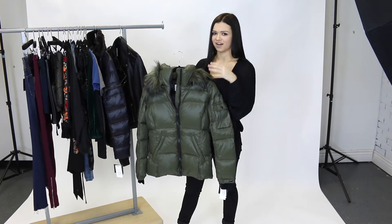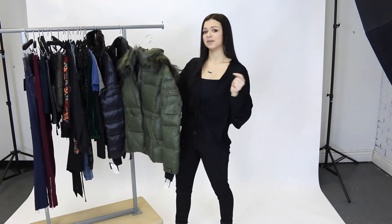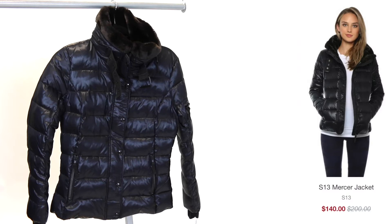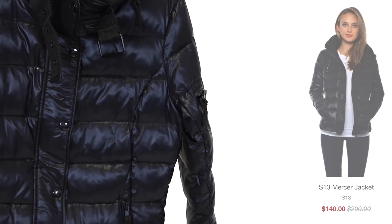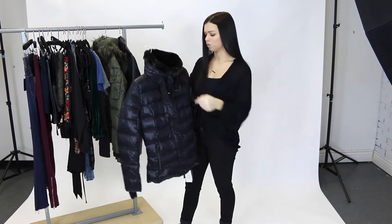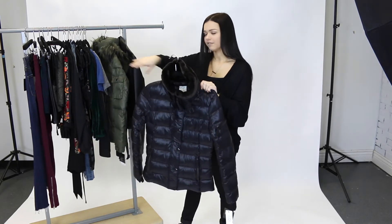Right now is the perfect time after the holidays to break out those gift cards and get shopping. Next we have another jacket by S13 and this one is a little bit thinner than the last. But this one has a little bit of a higher neck and it's got this really soft fur on the top that will really keep you warm. A black jacket is a must have in your closet.